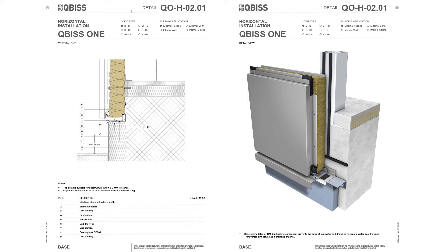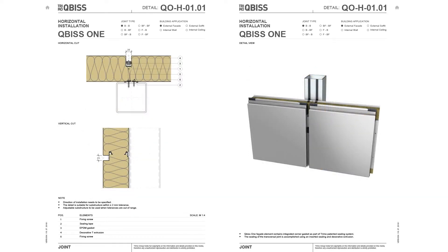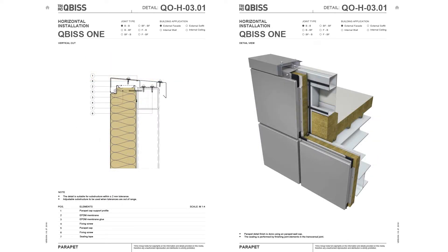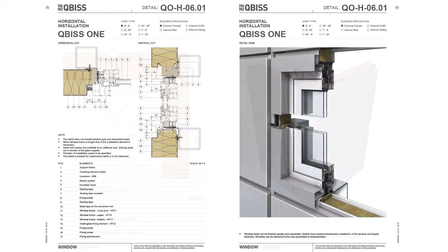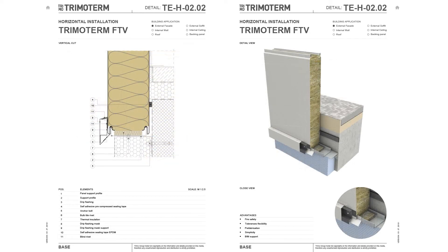More than 100 architectural details were developed in PIM technology. In-house developed details cover total envelope solution from base to roof, including corner details, openings, and other needed details. Especially so-called architectural details offer an insight into the third dimension through detailed visualizations.